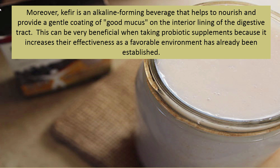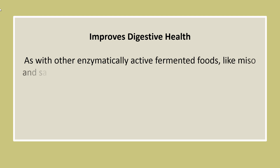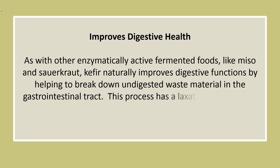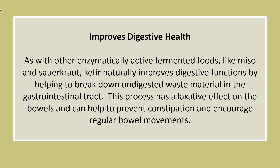Kefir is an alkaline-forming beverage that helps nourish and provide a gentle coating of good mucus on the interior lining of the digestive tract. This can be very beneficial when taking probiotic supplements, because it increases their effectiveness as a favorable environment has already been established. As with other enzymatically active fermented foods like miso and sauerkraut, kefir naturally improves digestive functions by helping to break down undigested waste material in the gastrointestinal tract, with a laxative effect on the bowels that can help prevent constipation and encourage regular bowel movements.